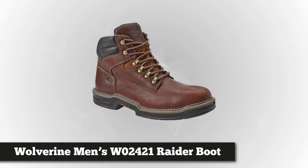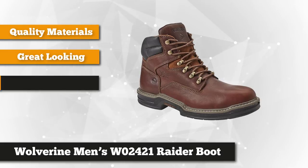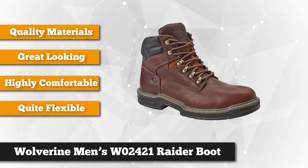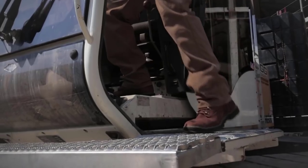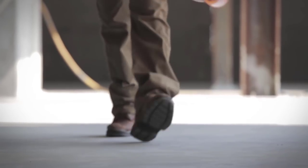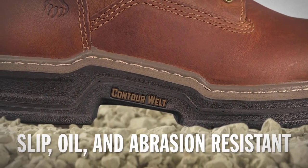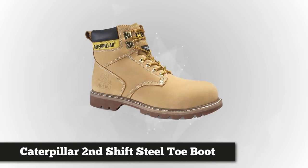Next on the list is the Wolverine Men's W02421 Raider Boot. This is a good-looking work boot that is also comfortable and offers a lot of protection. It is made out of real leather — strong, durable, and waterproof. The boot is quite flexible and athletic to wear, forming to your foot and offering support from all sides. Of course, these are steel-toed boots, featuring a nice chunk of steel to protect the toes and the front of the foot.